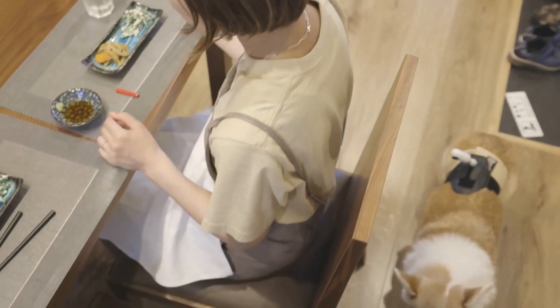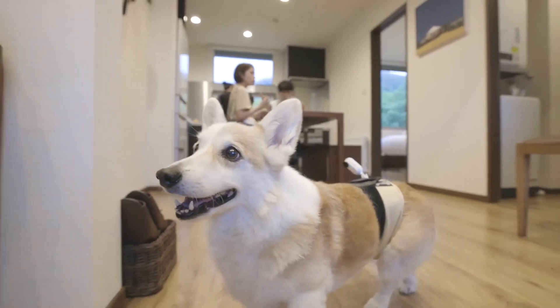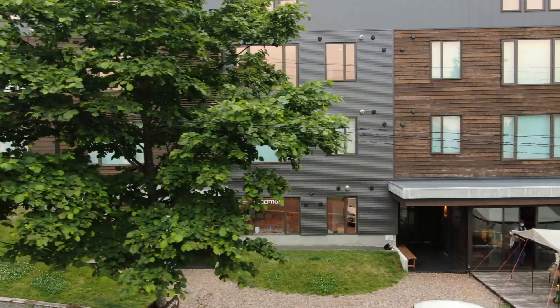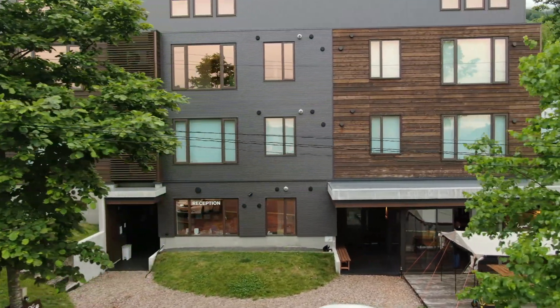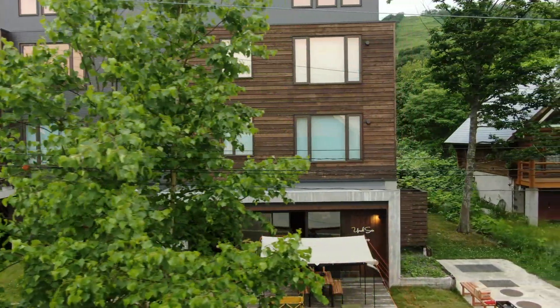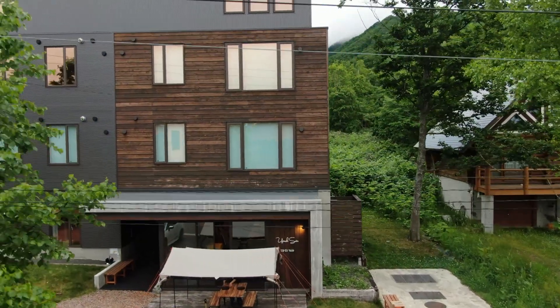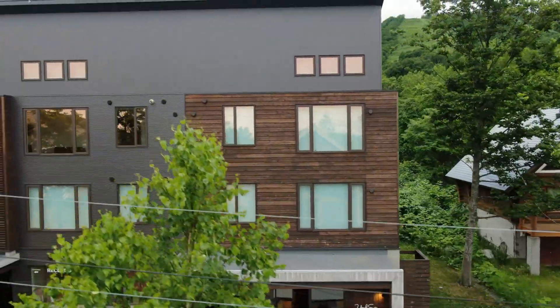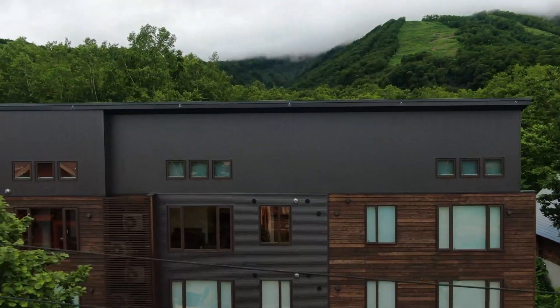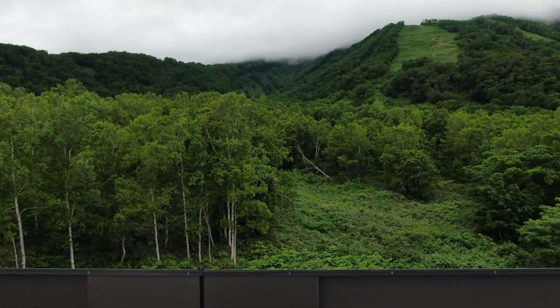Snow Dog Village — we call this home and so could you. Share our passion with our penthouse apartment that captures the Snow Dog spirit. Designed for dog lovers, whilst at the same time offering great returns — it really is a dream you can invest in, a truly one-off opportunity. A distinctive and unique penthouse apartment at Snow Dog Village.